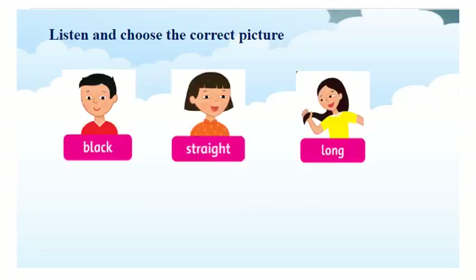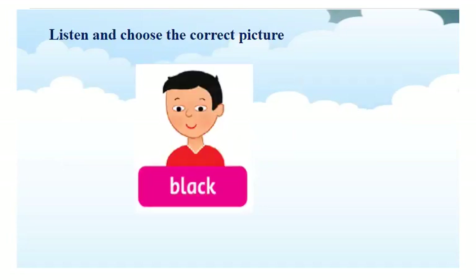Black. Black. Have you got it? Now, let's see. Black. And, the answer is black. Is it right?